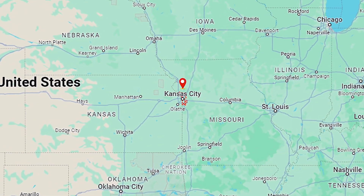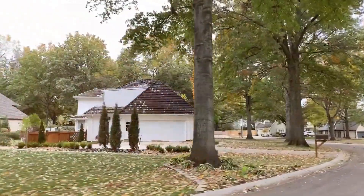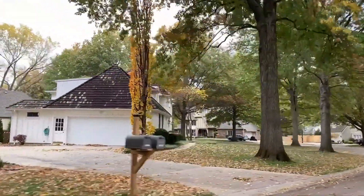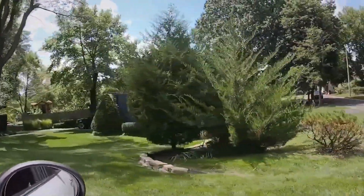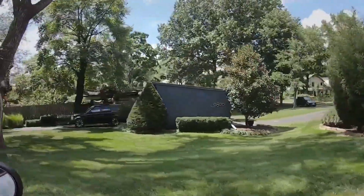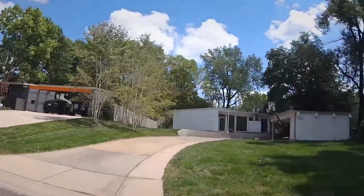Located in Johnson County, Kansas, Leawood is a thriving suburb of Kansas City, and it's known for its excellent schools, upscale neighborhoods, and a really wonderful community atmosphere. It has beautiful parks, family-friendly amenities, and a very convenient location. Leawood really offers its residents a high quality of life.